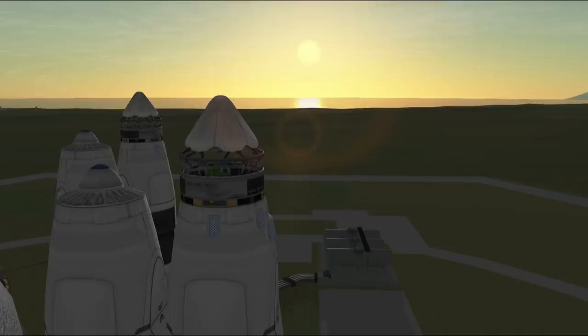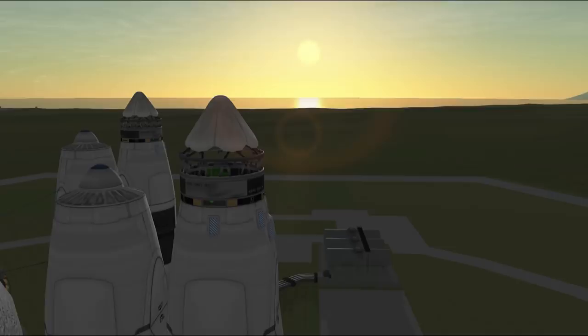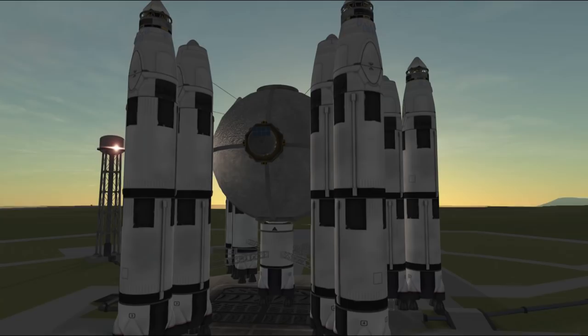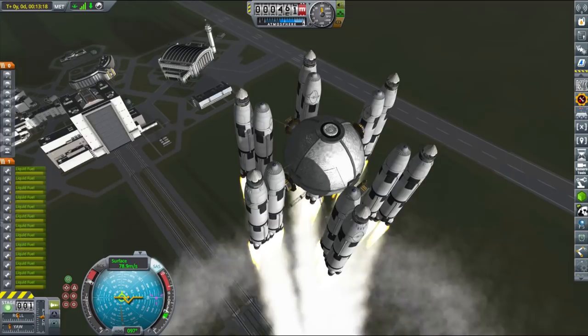The first module we are launching is the big spherical tank for liquid fuel. The tank itself when empty is not particularly heavy — I think it's around 250 tons. So as you can see, the SSTO rocket we'll use to launch it is also relatively small. I mean, it's still ridiculous and oversized, but compared to some other things we're launching, it's a relatively small launch.